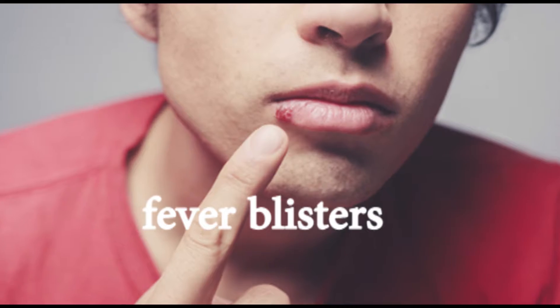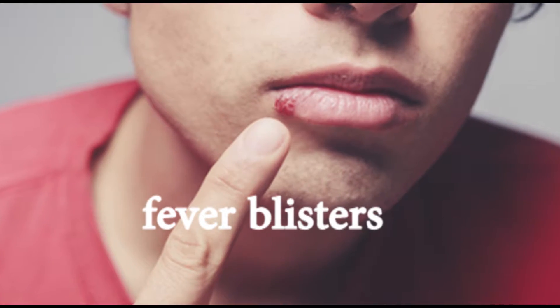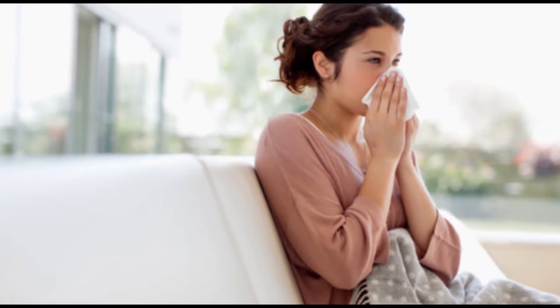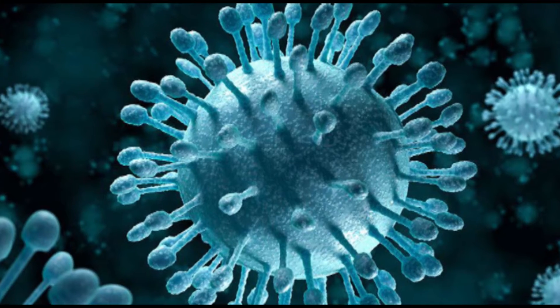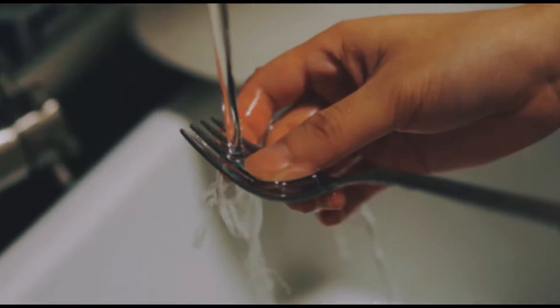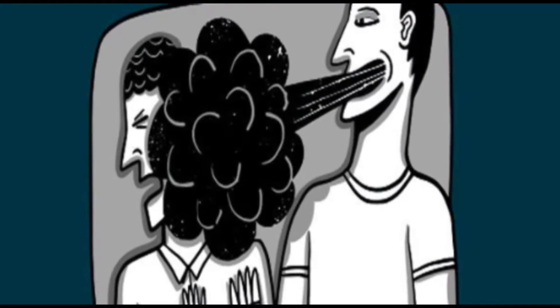Cold sores, also called fever blisters. You don't get cold sores from fevers or colds, but they can be triggered by them. The virus that causes cold sores is usually passed via a kiss, shared utensils, or other close contact.